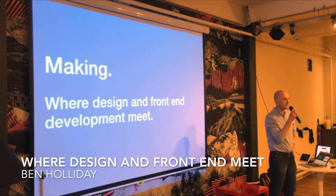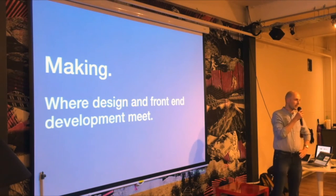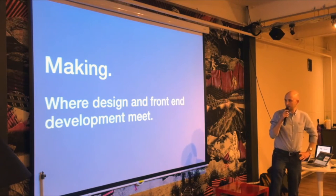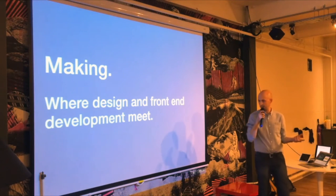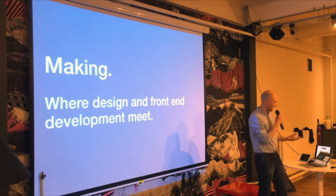Hello, fantastic to be here. I'm Ben Holliday. I'm going to speak about something a little bit different tonight. You're probably used to seeing code and examples of writing code from do code. I'm not going to show you any code, but I am going to talk about where I think design sits with front-end development. I call this talk 'Making' and I want to talk about making.